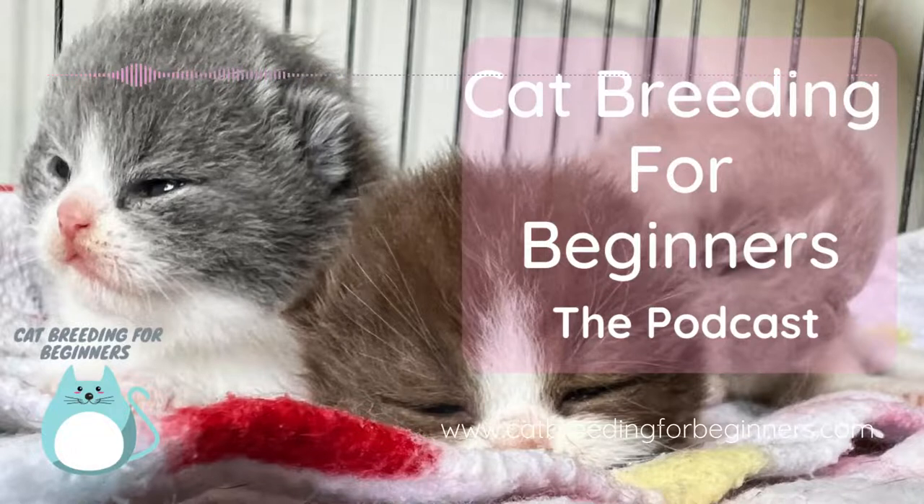So it all boils down to: genotype is what the cat's made up of — the recipe, the genes it has, its DNA. Phenotype is what it looks like, what it expresses, what that recipe then produces in the cat to look at. And you'd hope the phenotype and genotype would be the same, but sometimes they don't. And when they don't, it creates problems when you're going to shows.